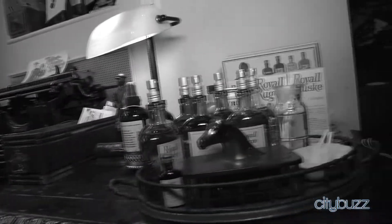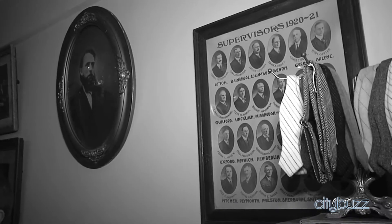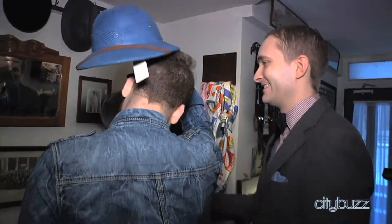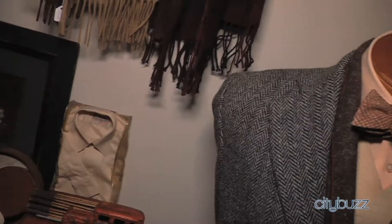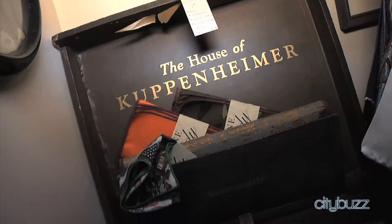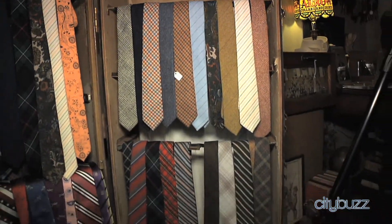I'm here with Matt Fox, the founder of Fine and Dandy in Hell's Kitchen. This little 300 square foot shop houses some of the finest men's accessories. In this little space we have it jam-packed full of all the finishing touches you need to put together a great outfit — whether it's a bow tie, a pocket square, socks, or a wallet, we have everything you need for those little finishing touches.